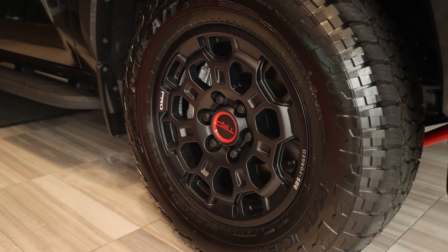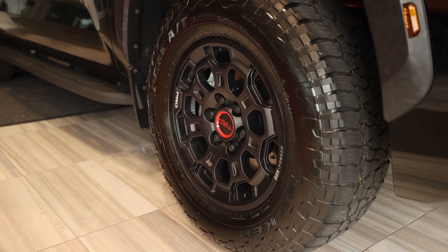Also, if you look at the side molding on the TRD Pro, it's always going to have that camouflage pattern on it and it sticks out. It also has the BBS wheels on it.